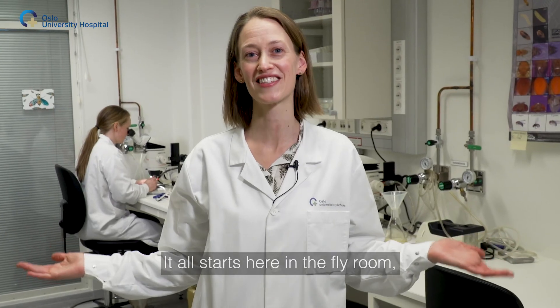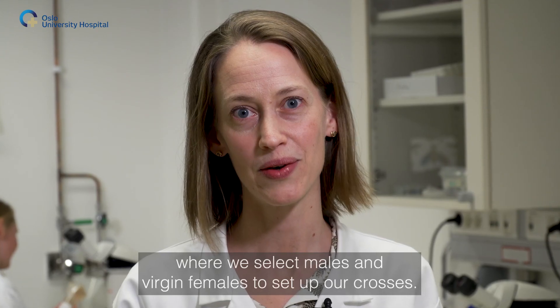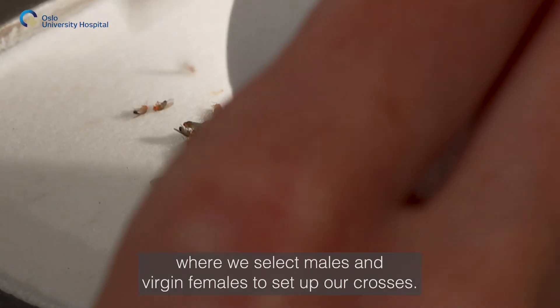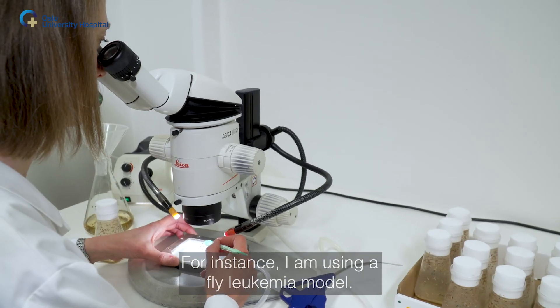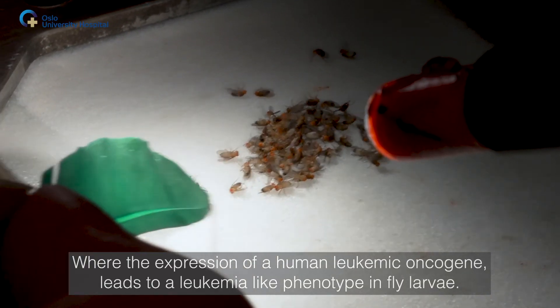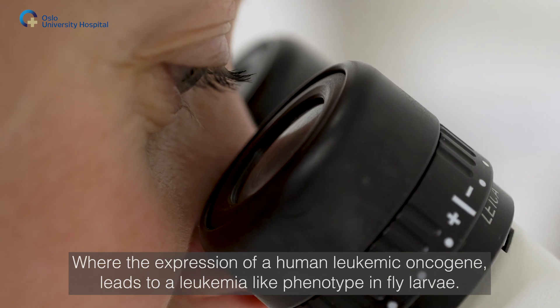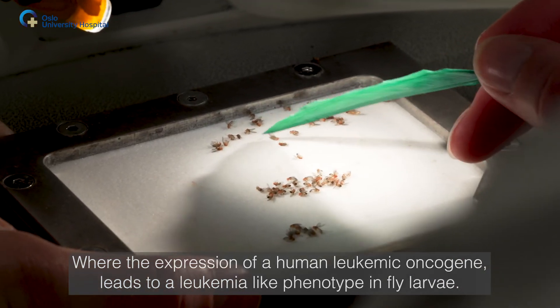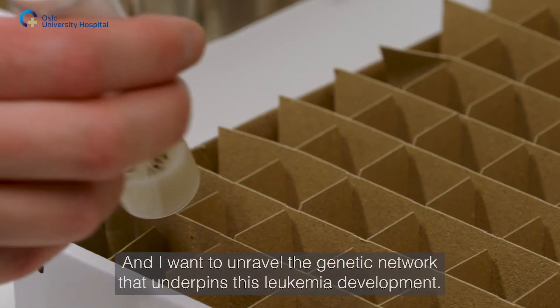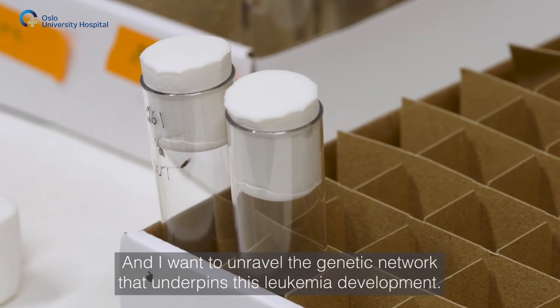It all starts here in the fly room where we select males and virgin females to set up our crosses. For instance, I am using a fly leukemia model where expression of a human leukemic oncogen leads to a leukemia-like phenotype in fly larvae, and I want to unravel the genetic network that underpins this leukemia development.